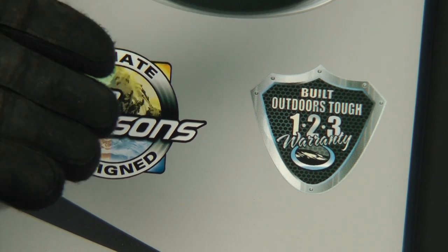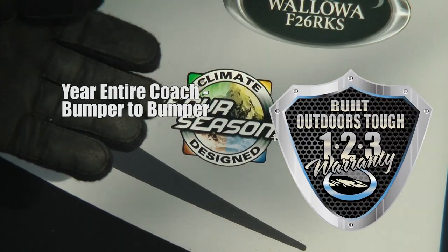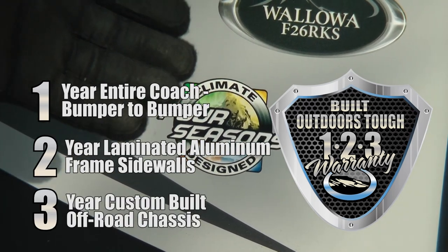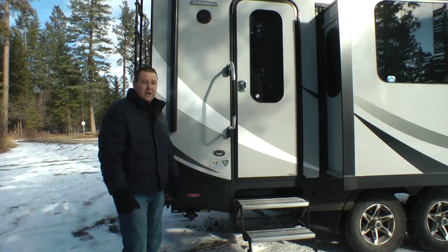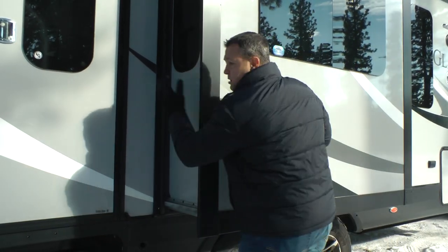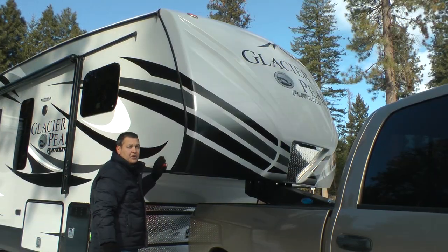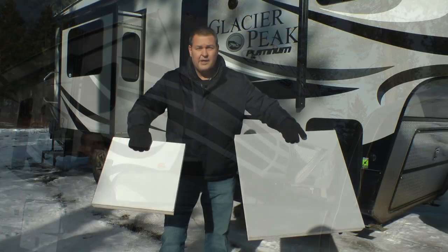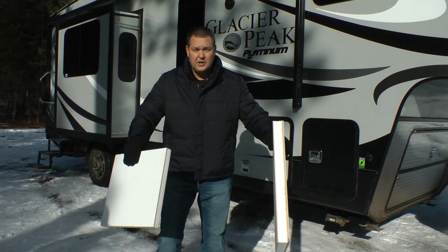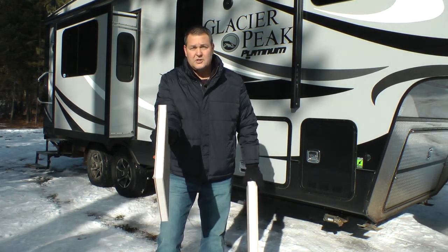Let's start today with our Outdoors Tuff Built Construction. We offer a 1-2-3 warranty: one year bumper to bumper, two years on our wall construction, and three years on our custom off-road built chassis. Rugged two-inch bonded aluminum frame wall on both side walls and all three slide-out walls, bonded two-inch laminated rear wall, and our two-inch aluminum frame wall behind our front cap. Not every wall is created equally. With Outdoors RV Glacier Peak, we offer a two-inch laminated sidewall, where most people, to save money, offer a one-inch laminated sidewall.